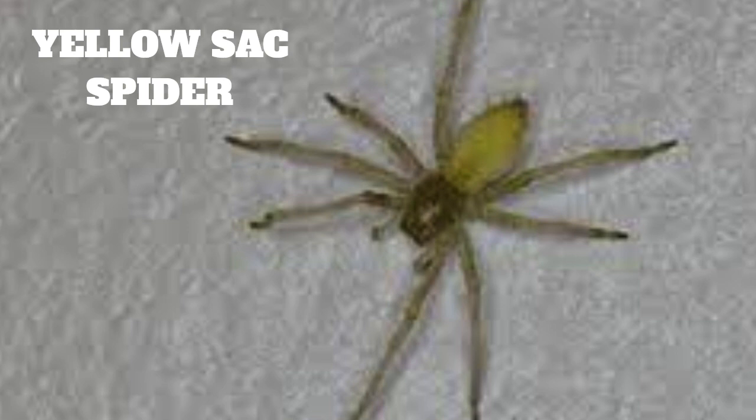Yellow sack spiders are nocturnal and are active at night. They are typically found in the crevices of walls, ceilings, and in bushes and trees. They are also commonly found in homes, especially in areas such as attics, basements, and closets. They are also known to hide in folded clothing, shoes, and other items that are left on the floor.